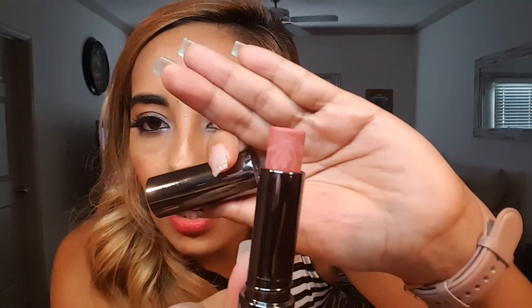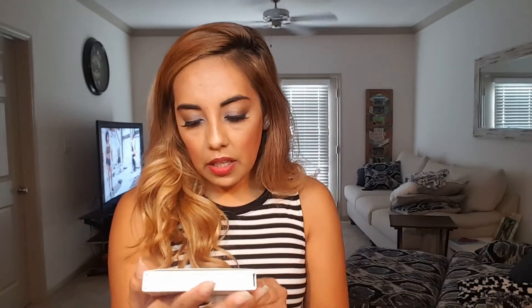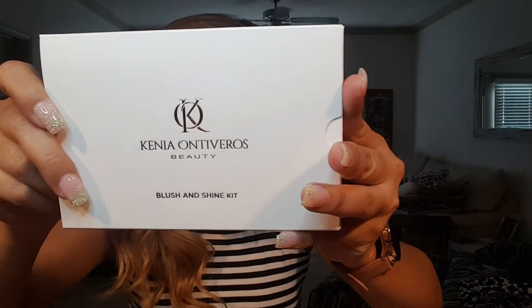The next item is the Perricone MD No Makeup Lipstick, which retails for $30. Her box came a bit damaged. The lipstick color looks a bit off to her and it has SPF 15. She's not a big fan.